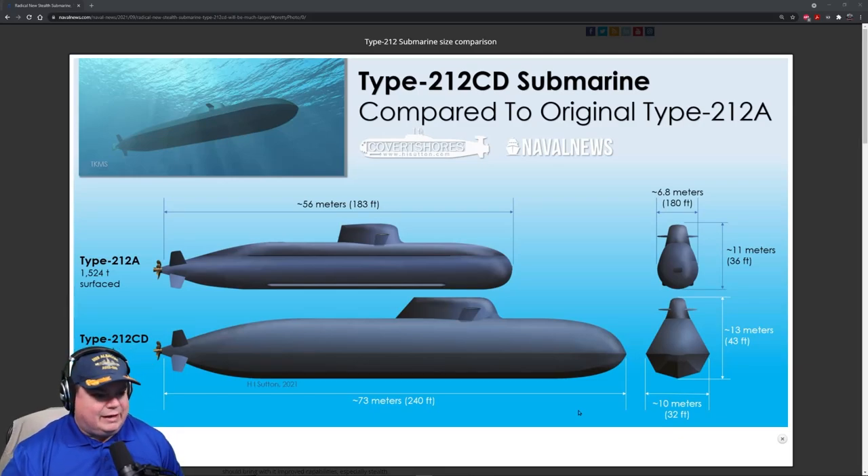Welcome back to the Naval News segment. Today we're going to begin with some big news out of Germany and Norway. They are building brand new submarines over there in Europe and they're going with a radical new design. Take a look at the new Type 212 Charlie Delta — this is both the Charlie and the Delta all in one. It's going to be 240 feet long, a conventionally powered AIP submarine. This is a big girl for a conventionally powered submarine.